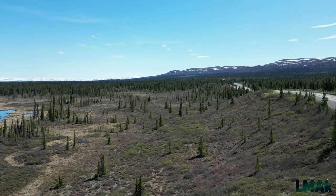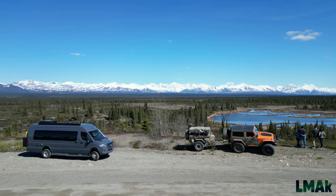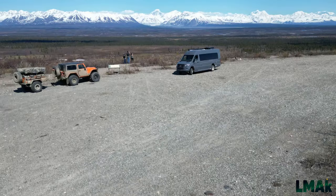Mountain ranges, wild and untouched as far as you can see. The Denali Highway, as you can see, is not much of a highway — it's dirt, somewhat gravel, surrounded by untouched forests, and much of it impassable.